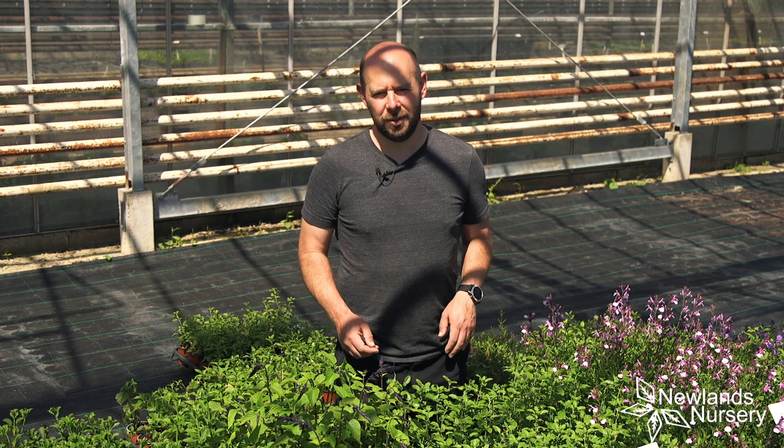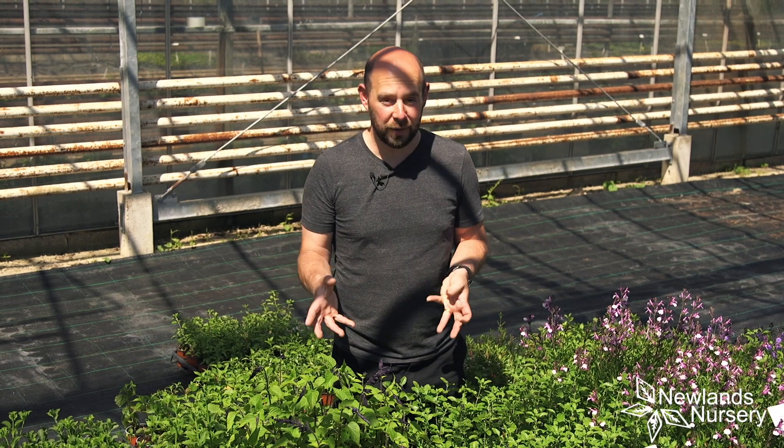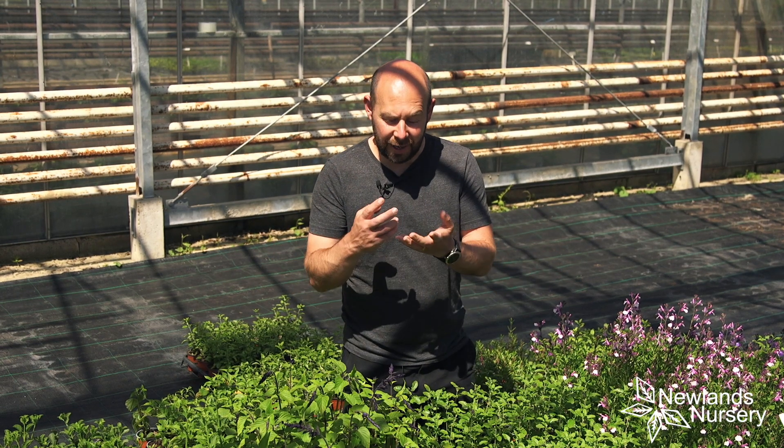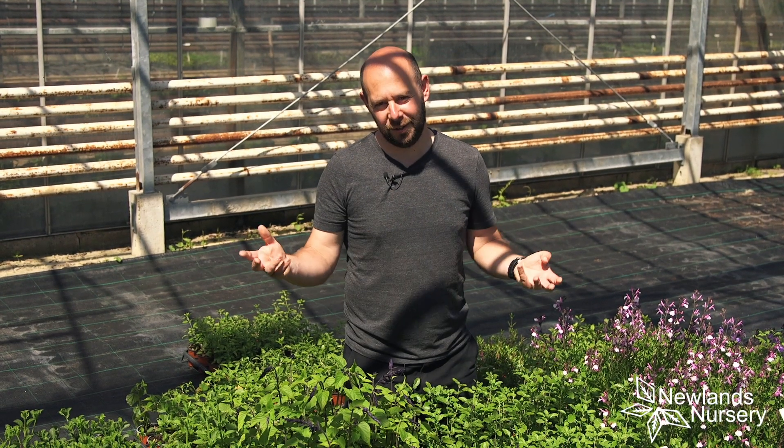Hi everyone, Alan from Newlands Nursery. I wanted to do this quick video about our salvia range because the sun has come out, it's a lovely beautiful day, not a cloud in the sky, and the salvias have burst into colour.